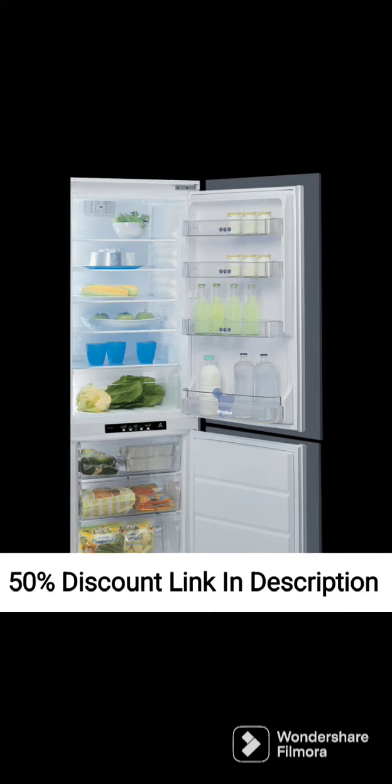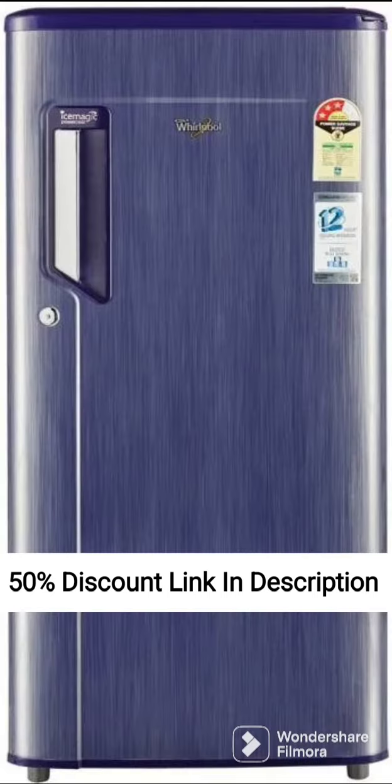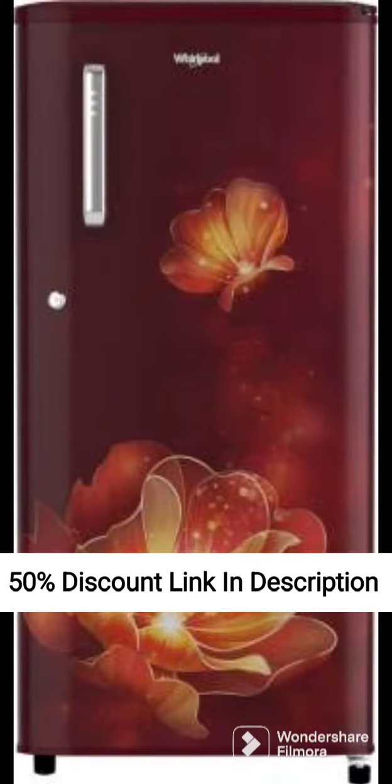Toughened Glass Shelves: The shelves inside this refrigerator are made of toughened glass, which makes them strong enough to hold heavy items like large bottles or containers. The glass shelves are also easy to clean and maintain.